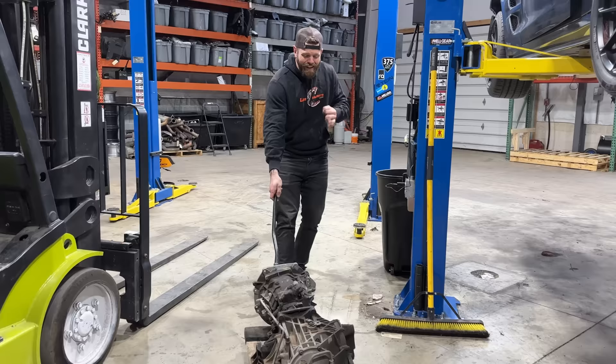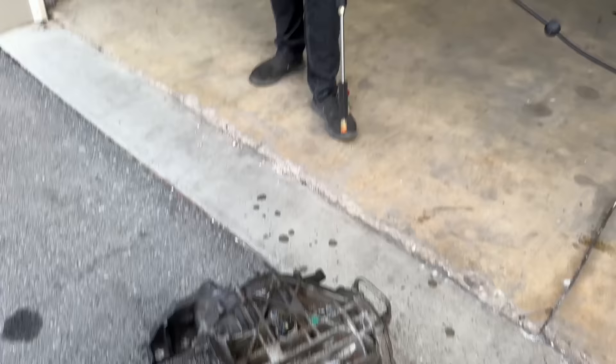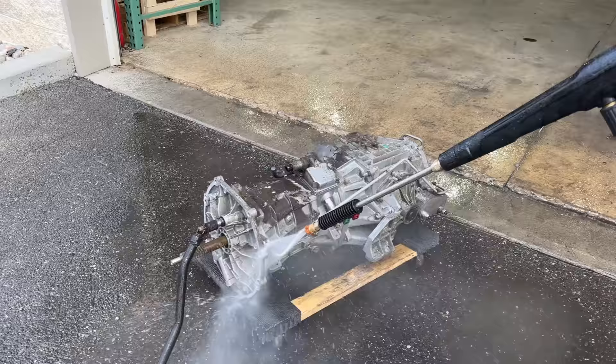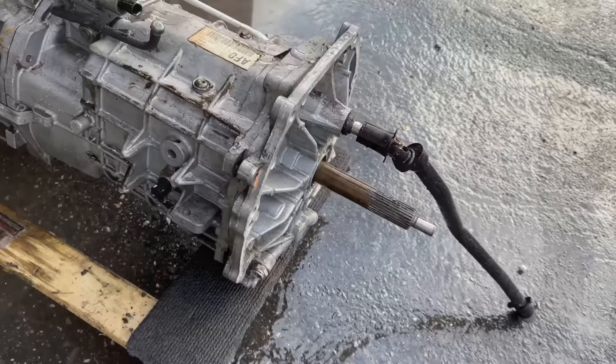I honestly don't know what looks worse, the transmission or the car. That's a little more complicated to clean — this one we can just hit with a pressure washer. As per usual around this place, I bought the worst, cheapest, highest mileage example I could find. I think this car has like 120,000 miles on it. Look at that difference — this thing is disgusting. May have been a good idea to just do this a year ago, but anyway. Ten times better.